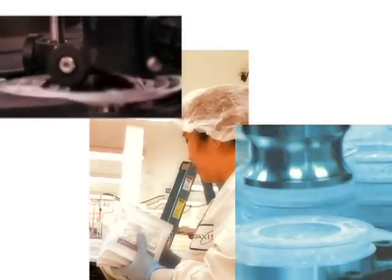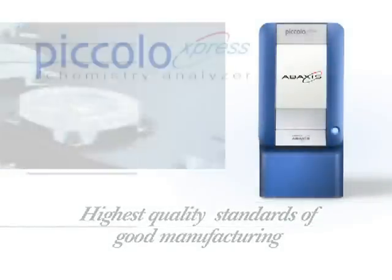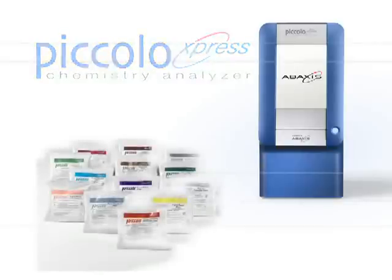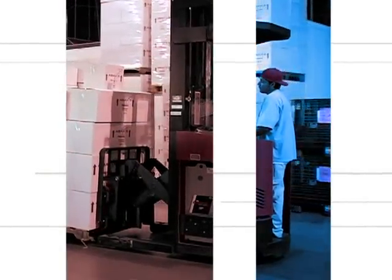At Abaxus, our quality management system is very important to our operation. Abaxus is an ISO and FDA compliant facility. As such, we maintain the highest quality standards of good manufacturing procedures. The Piccolo Express and reagents are clinically tested in conjunction with prestigious medical facilities to ensure they meet the expected performance standards prior to market availability.